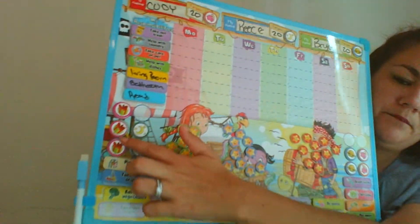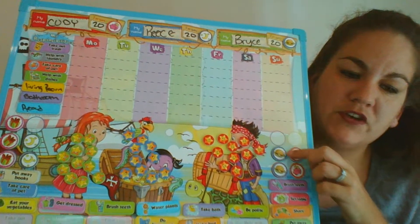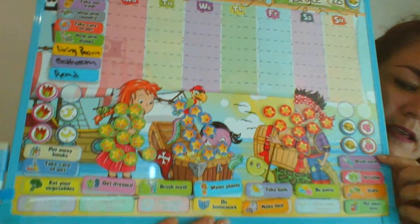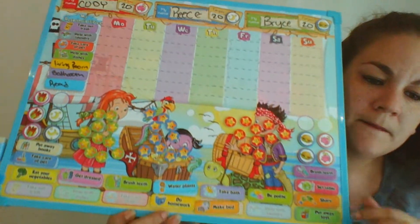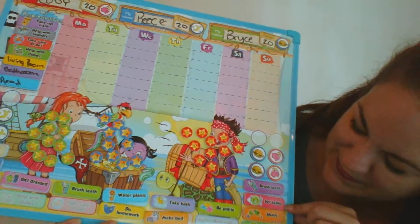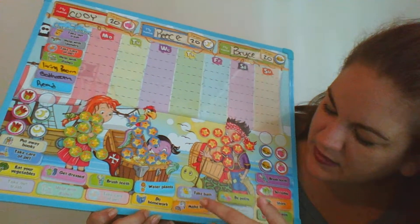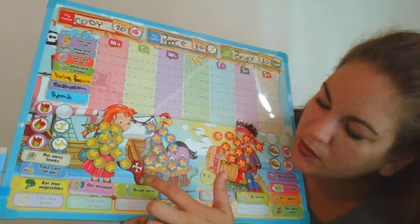For mine, the chores are: take out the trash, help with laundry, take care of the pet — we have a dog named Freddy Spaghetti and a cat named Spaz — help with dishes, clean the living room, the bathroom, and read. School no longer requires them to read, which we're not exactly a fan of.